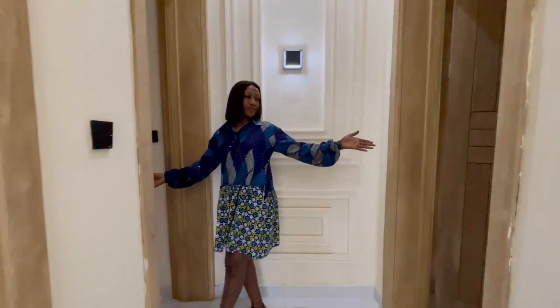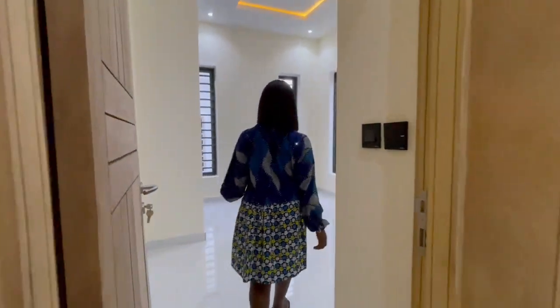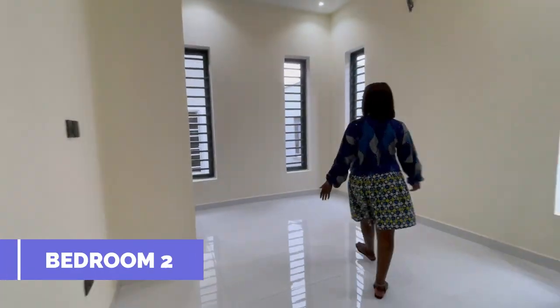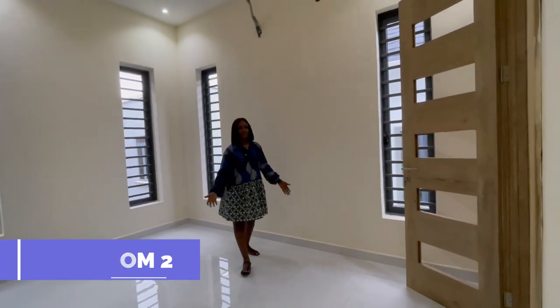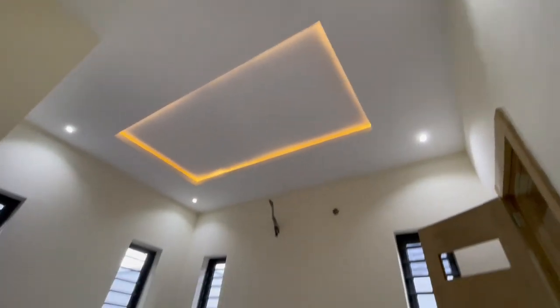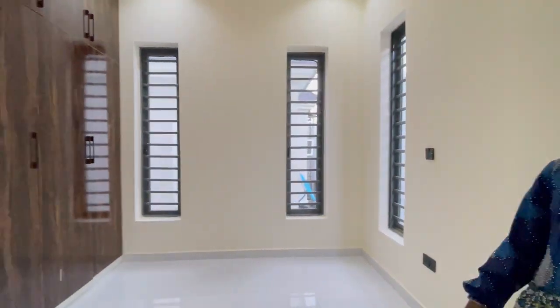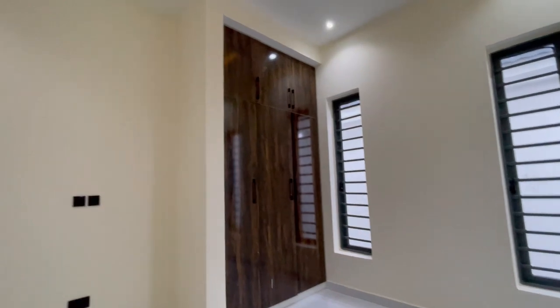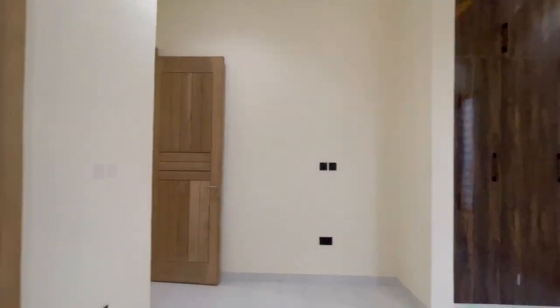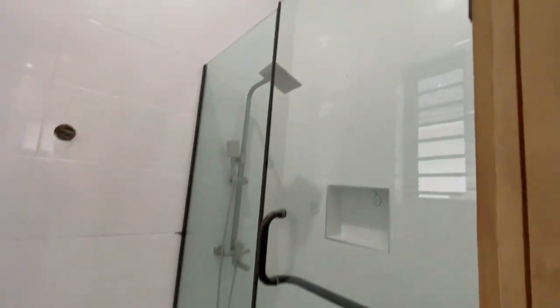We have two rooms here. Let's see what each of them looks like. Here is bedroom two — we've already seen bedroom one downstairs. There's the wardrobe, and then the bathroom.